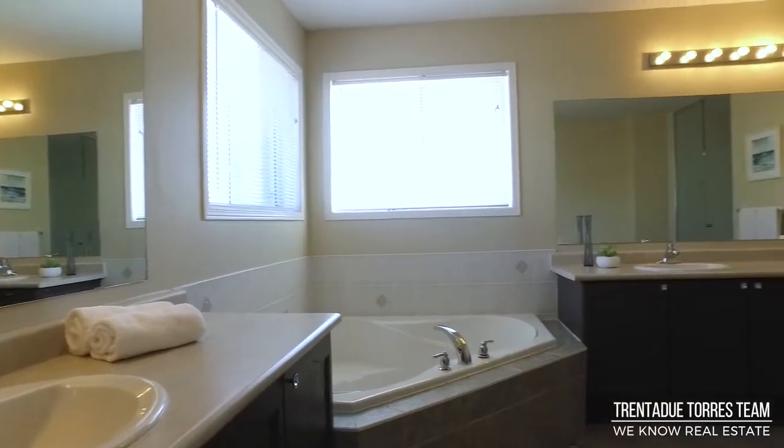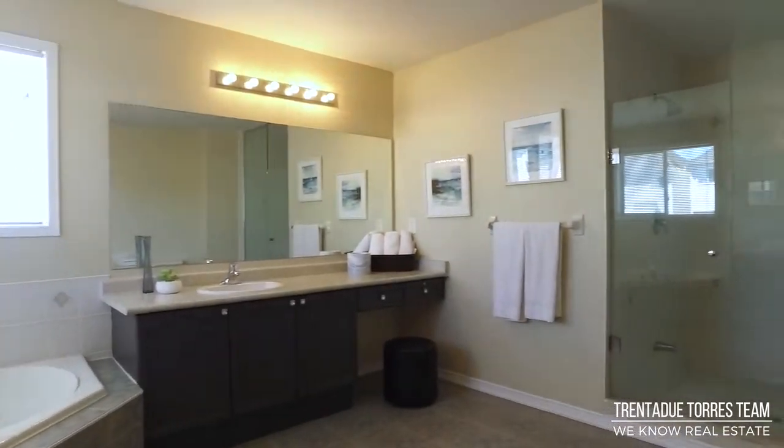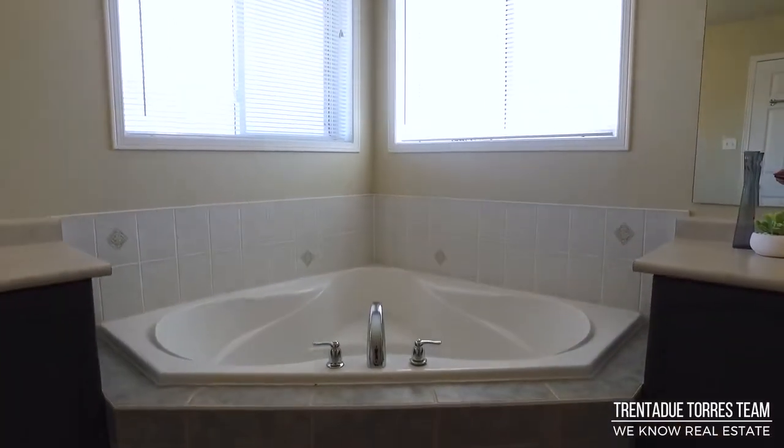There is plenty of room for a seating area. The master ensuite features his and her vanities, an additional makeup area, a deep soaker tub, and a separate glass shower.